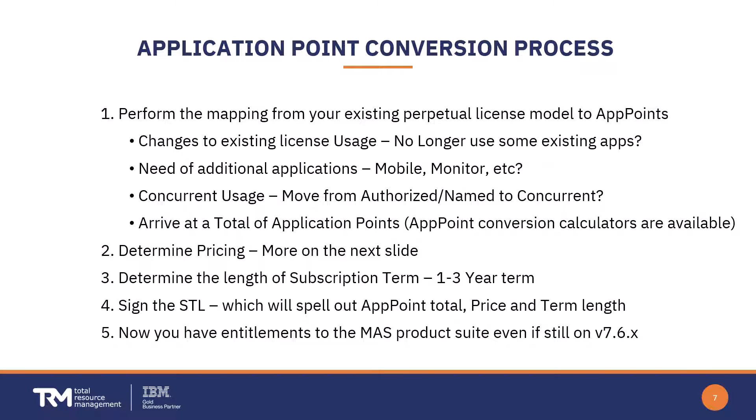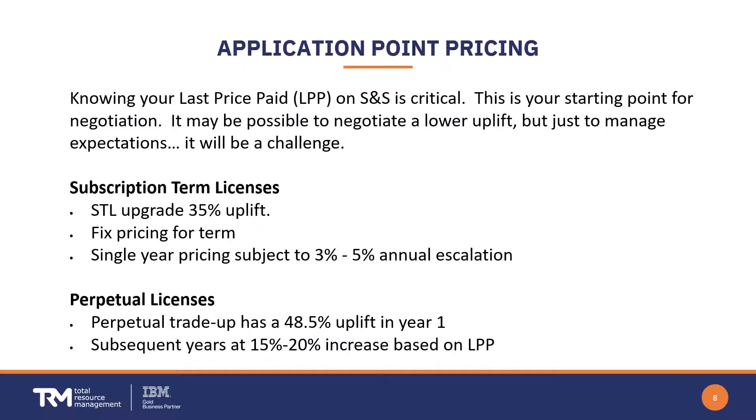On pricing: knowing the price you last paid on your support contracts is very critical — that's where you start your negotiation. You may be able to negotiate a lower uplift, though it may be a bit of a challenge. With subscription term licenses there will be an uplift of about 35%, and single-year pricing is subject to about 3–5% annual escalation. For perpetual licenses, there is a cost to trade up in the first year, with lower percentages in subsequent years based on your last price paid.